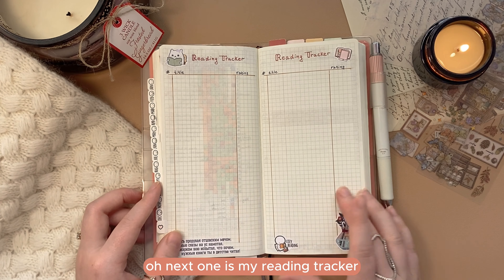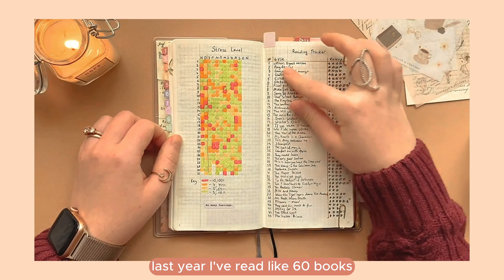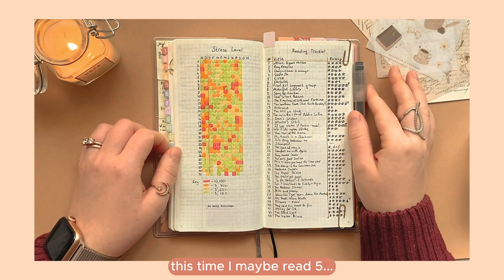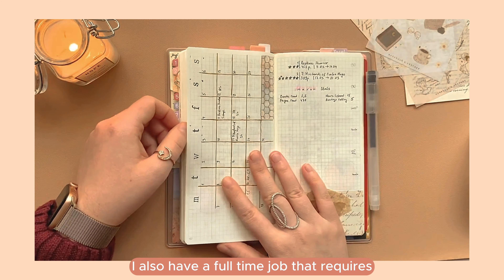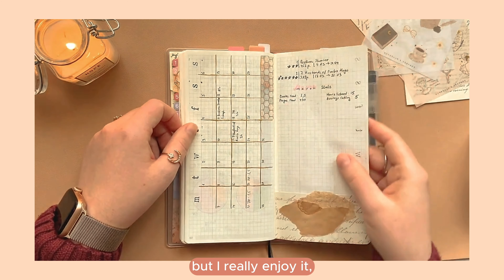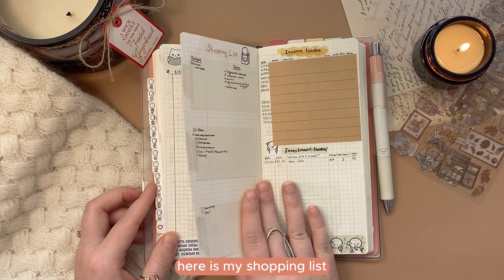Next one is my reading tracker — yeah, it just didn't happen this year. Last year I read about 60 books; this time I maybe read five, and that's okay considering everything. I also have a full-time job that requires a lot of reading and writing by design, but I really enjoy it — so next year we'll try to do better.